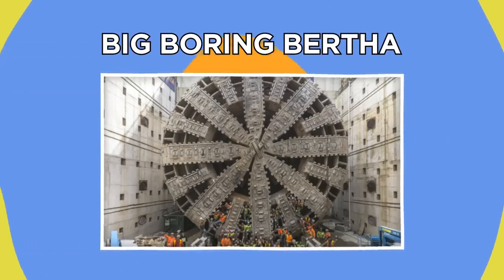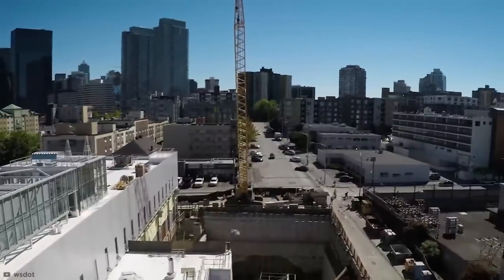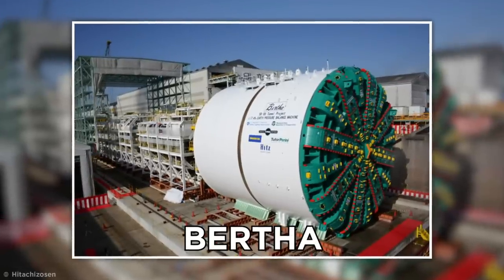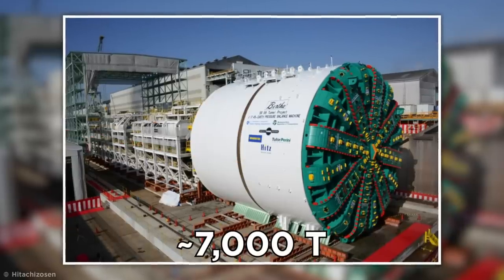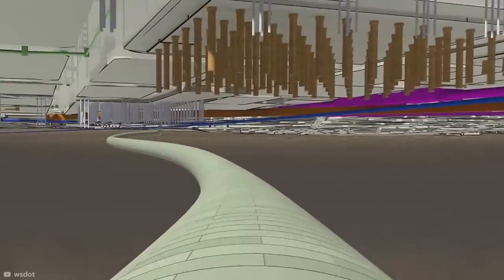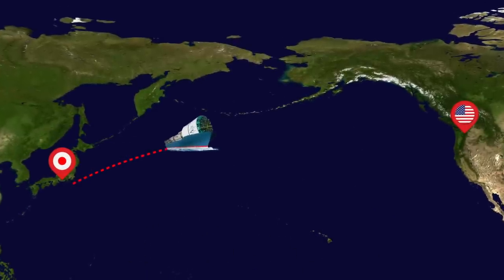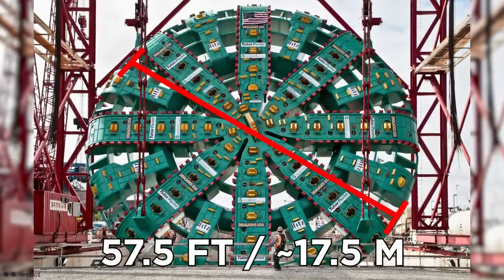Ever wondered how huge tunnels for subways and highways are carved out underneath big cities? Massive infrastructure projects like this are too big for one man and a shovel to tackle alone, which is where tunnel boring machines like Bertha come in. Bertha was a 325-foot-long, nearly 7,000-ton behemoth boring machine that was used to dig a 1.7-mile tunnel under the city of Seattle. The $80 million machine was shipped over from Japan back in 2013, and the massive 57.5-foot cutting wheel was fired up later that same year.